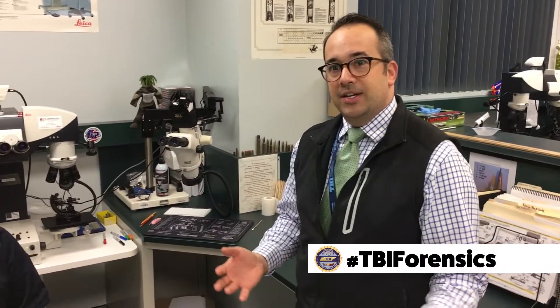Hey everyone, Josh Devine here from the Tennessee Bureau of Investigation. It's National Forensic Science Week and we are busting some common forensic myths this week. We want to talk a little bit about firearms. When you watch some of these shows online you might see they've got some firearms evidence and lo and behold 15 seconds later they're able to match it all together. Does that really work that way?